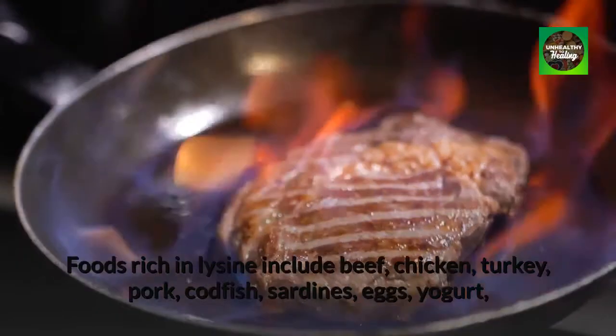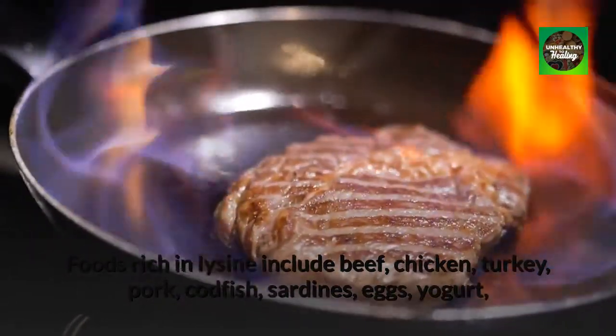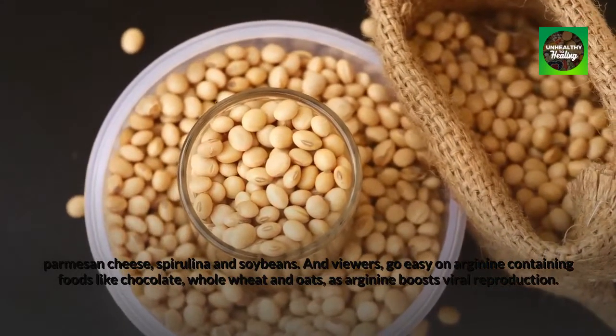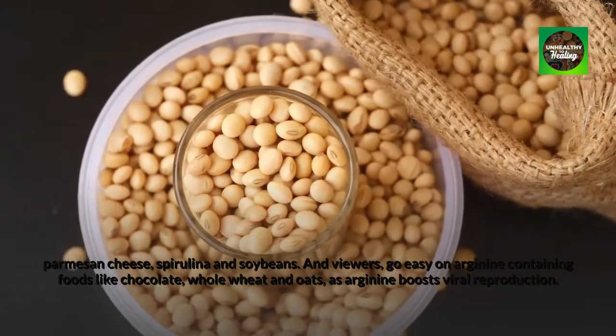Foods rich in lysine include beef, chicken, turkey, pork, codfish, sardines, eggs, yogurt, parmesan cheese, spirulina, and soybeans. Go easy on arginine-containing foods like chocolate, whole wheat, and oats, as arginine boosts viral reproduction.